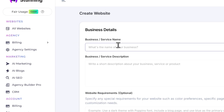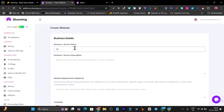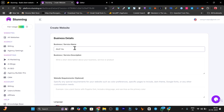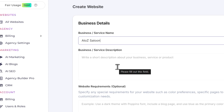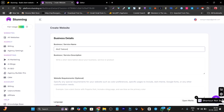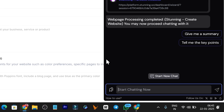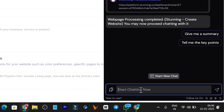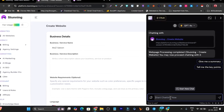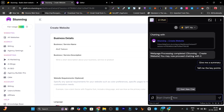I'll click Create and add the name — 'A2Z Salon.' Now for the description prompt, I'm going to use an AI tool called Merlin, which I got as a lifetime deal from AppSumo and it's working really well. I'll ask it: I have a salon called A2Z and I want to use an AI website builder, so give me a detailed prompt which describes my business so I can generate the website. Let me click to submit that.